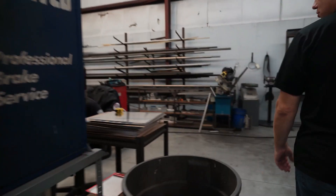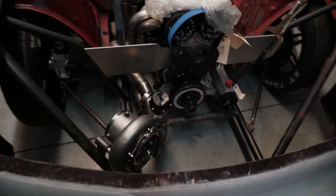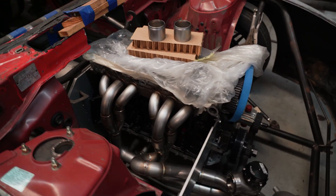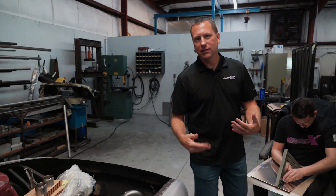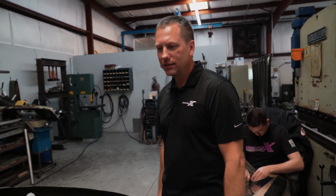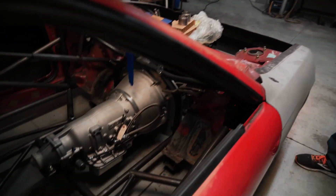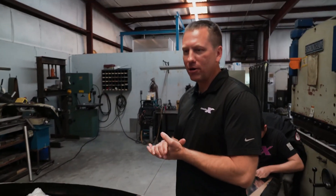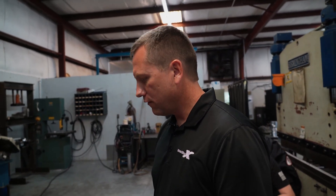We got a 2J S14 here. We didn't build the car — we built the motor and we're doing the turbo system. Once we're done with the turbo system, we'll give it back to the chassis guy and he can finish the rest of it up. We don't do many projects, but it's good to do one every once in a while — keeps the guys excited. It's just hard to do it as a primary business. We do more production, so the custom stuff isn't really our forte.